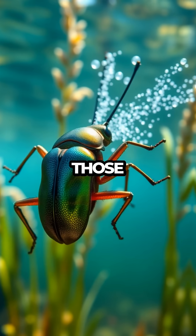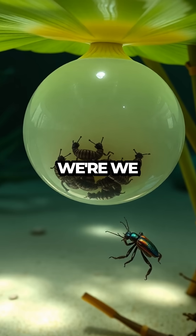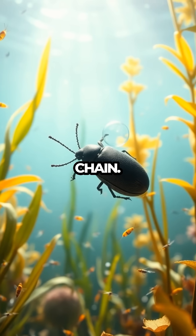Watch out, those legs are paddling fast. With each turn and dive, we learn more about its life cycle, from egg to adult, and how these beetles play an essential role in the aquatic food chain.